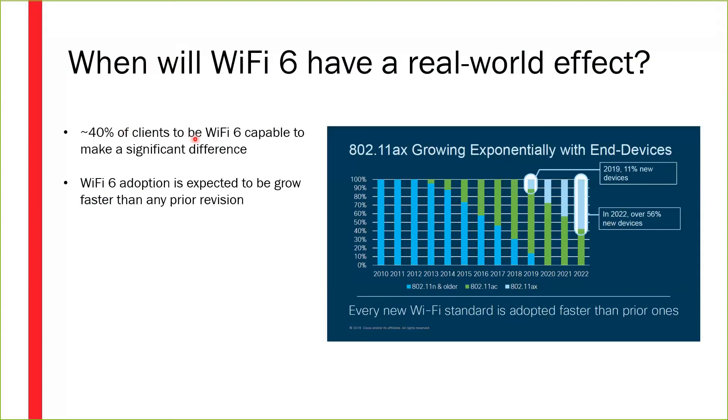...if Wi-Fi 5 clients are still around, they are going to be rude and interrupt one of your clients talking at a scheduled interval, so there are some inefficiencies that pop up. But once you get to 40 percent of clients, we start to see significant differences in the throughput, capacity, and capability of these devices.